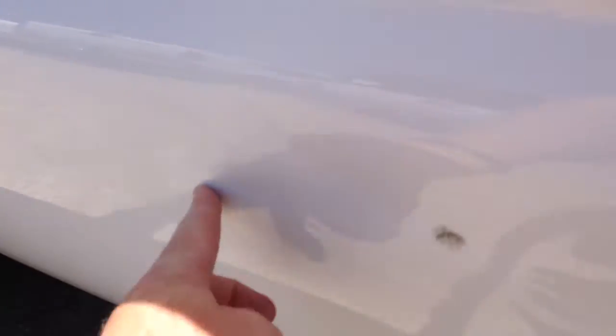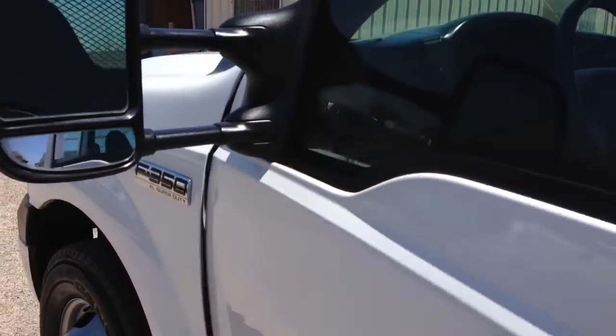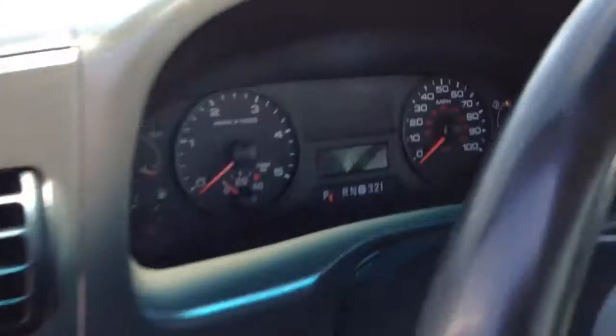Down low on the driver door, there's a little bit of a dent going on in here. Obviously it's a work truck, so I don't think anyone's going to care, but it's my job to let you know what's happening.